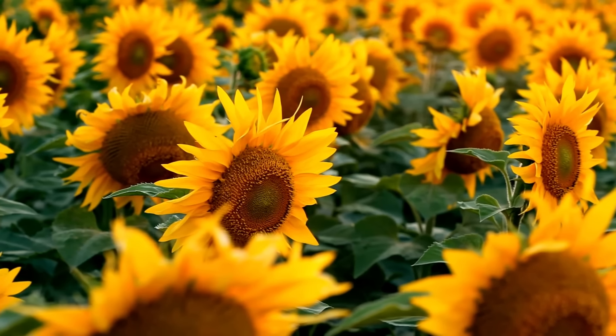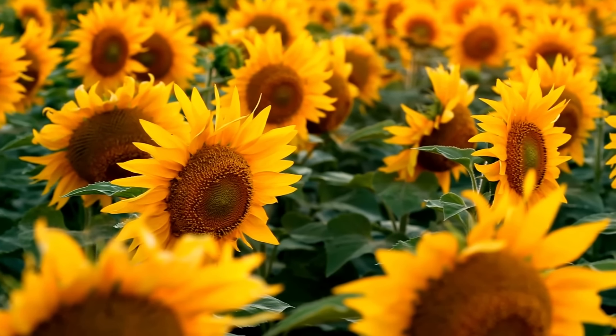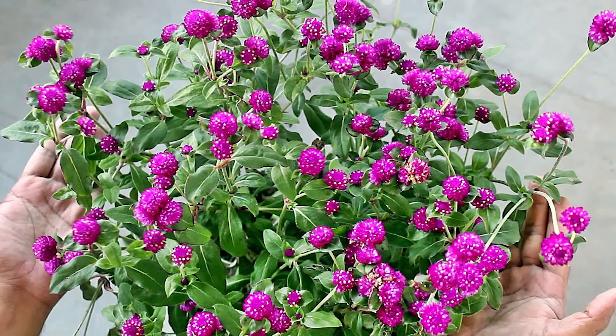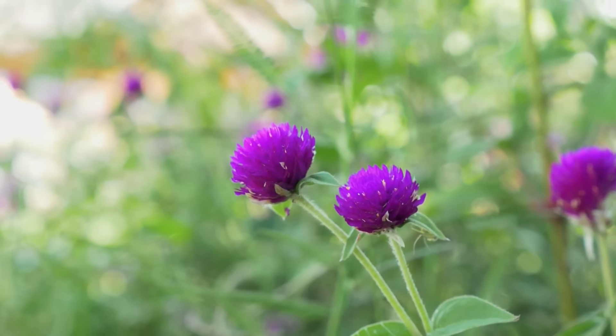Sunflower. Sunflowers thrive best in places with full sun and flower during summer or early fall. Varieties like Lemon Cream and Salsation Flame are the best choice for containers.